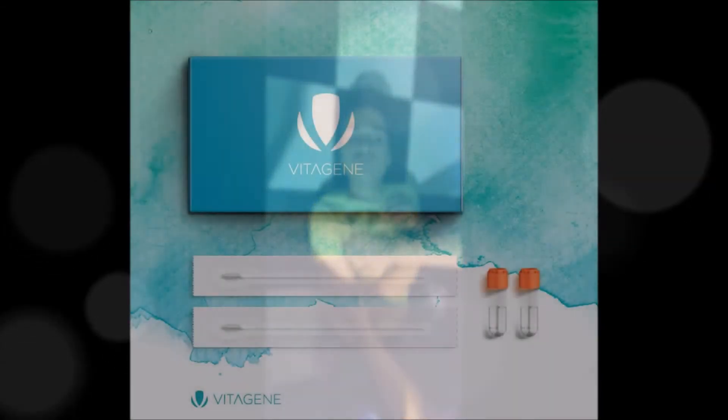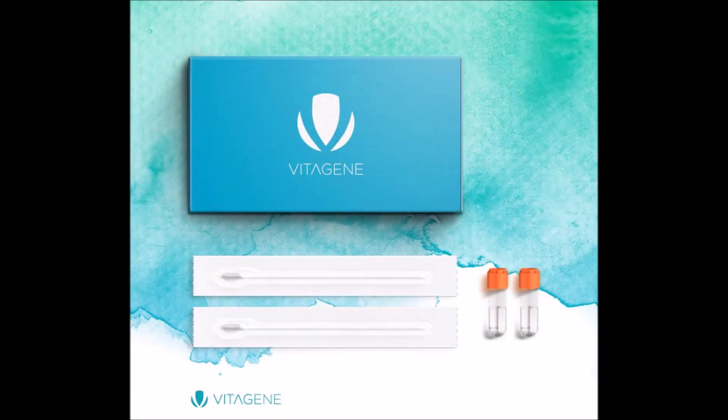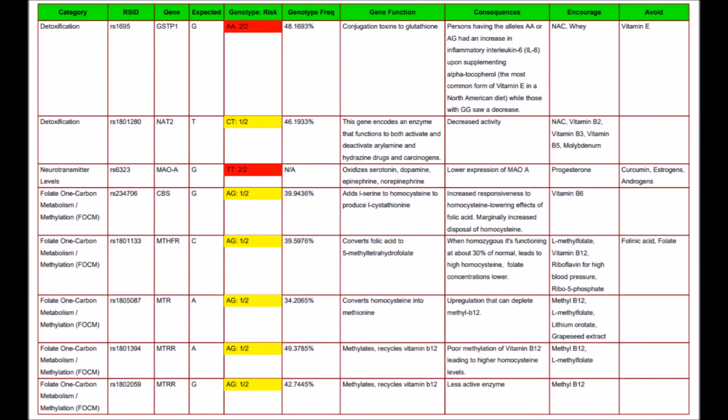I went with a gene rather than 23andMe because Mikey doesn't spit. The gene test just requires you to do two one-minute swabs on each side of each cheek. The DNA results show that Mikey has nine mutations.